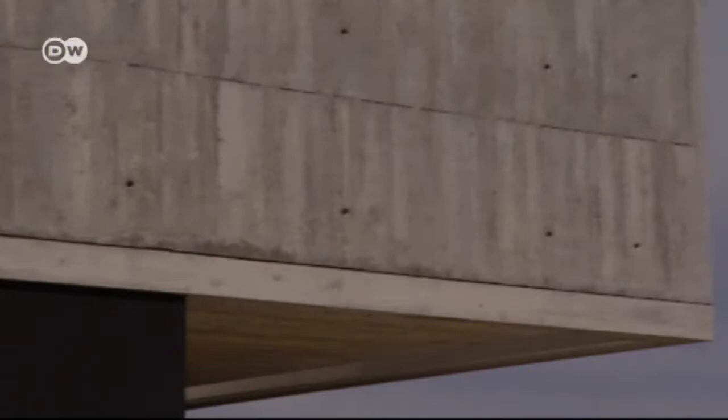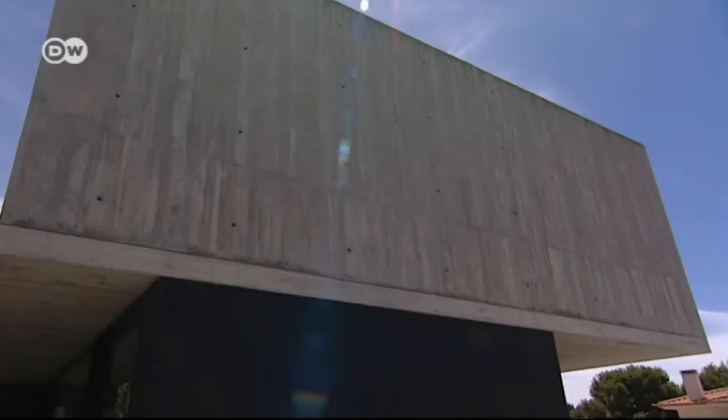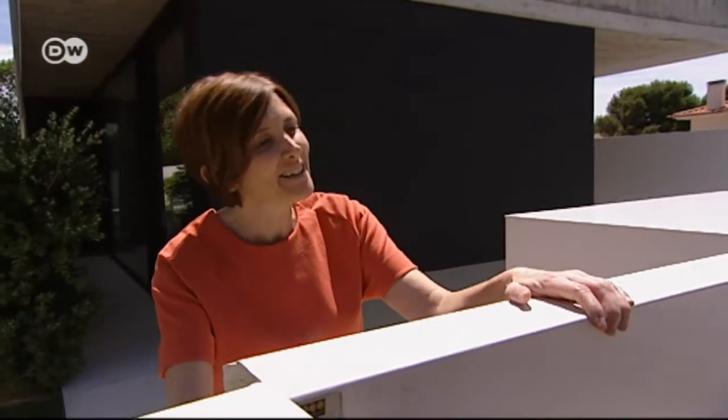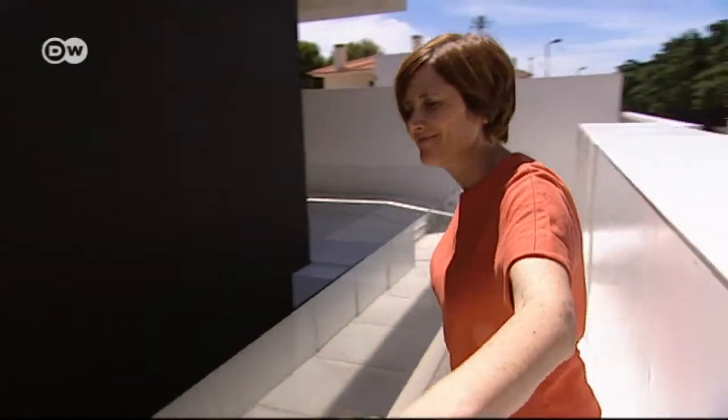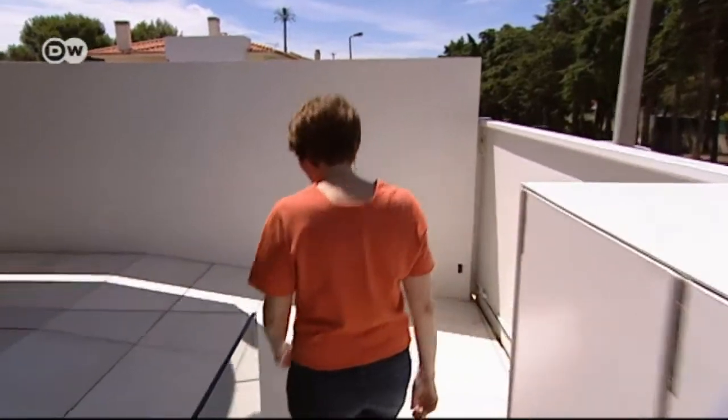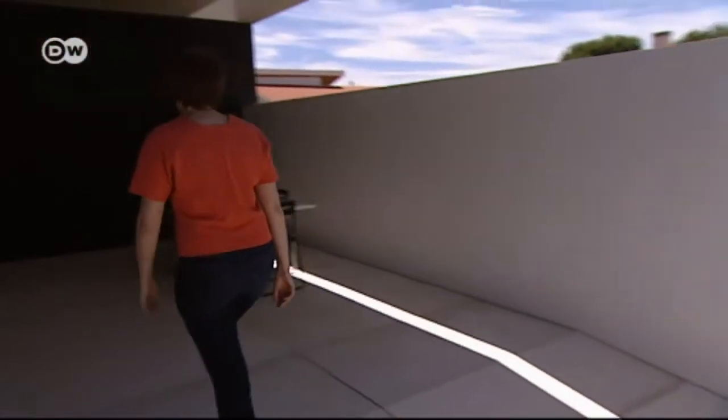It's plain, minimalistic, and windowless. Ana Hernández and her family have been living in this concrete cube in Aldea de Luzo, west of Lisbon, for about a year now.